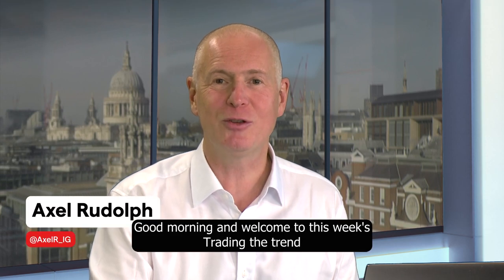Good morning and welcome to this week's Trading the Trend on Wednesday the 6th of December 2023.